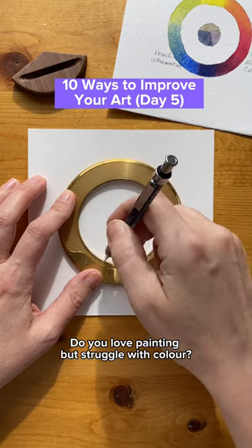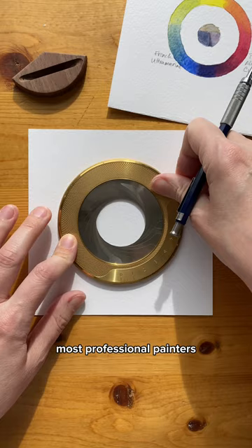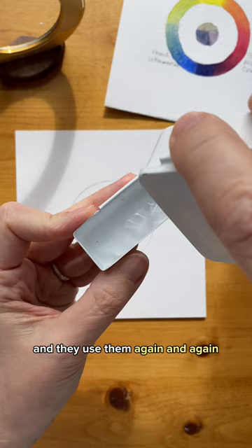Do you love painting but struggle with color? I'm going to tell you a secret. Most professional painters use some type of limited palette, meaning they have a certain amount of colors and they use them again and again until those colors are their best friends and they know everything about them.